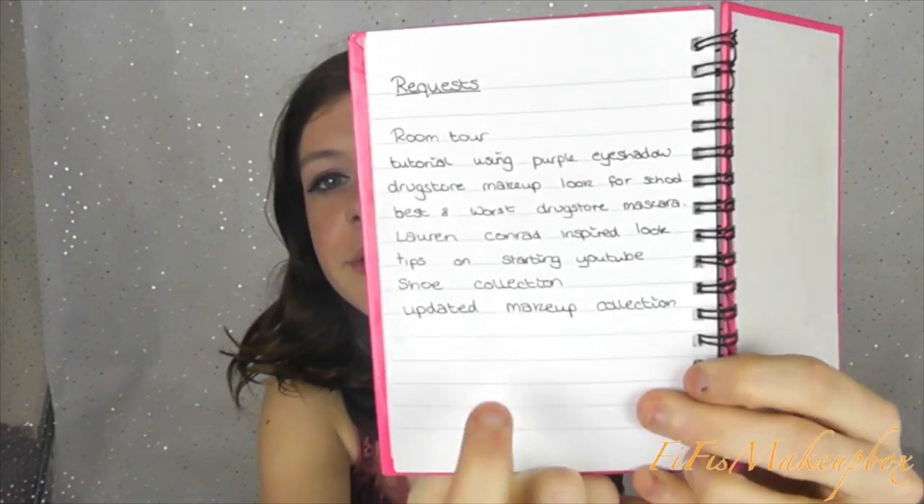I'm going to try and get around to doing all of those that people have asked for, so if you want any more to be written in here and filmed, leave them in the comments and I'll try and get around to doing them as soon as possible.